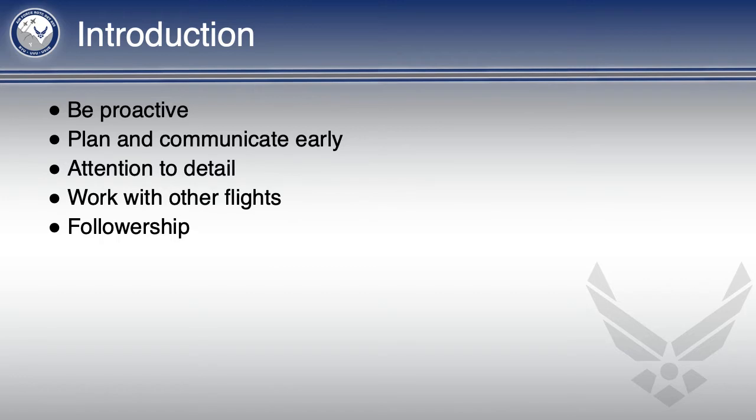Real quick, we will be going over being proactive, planning and communicating early, attention to detail, working with other flights, and practicing good followership.